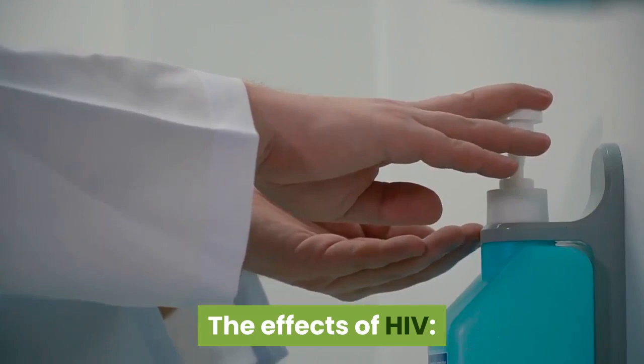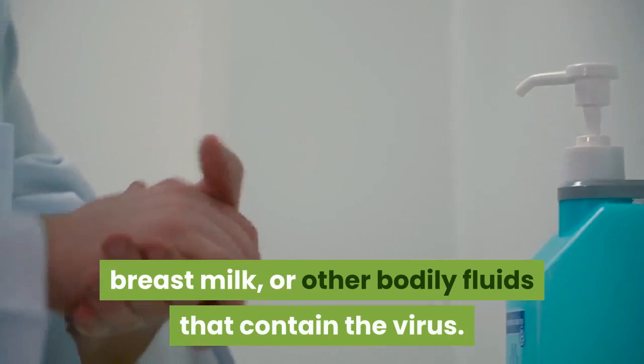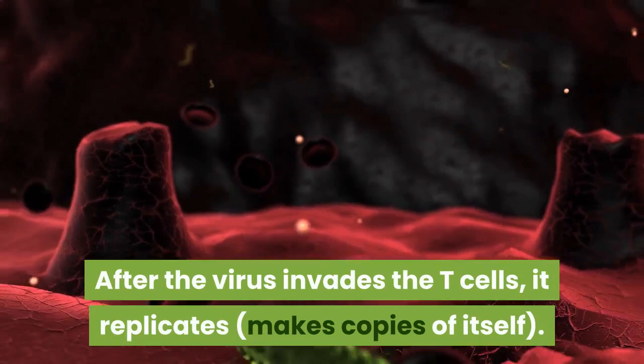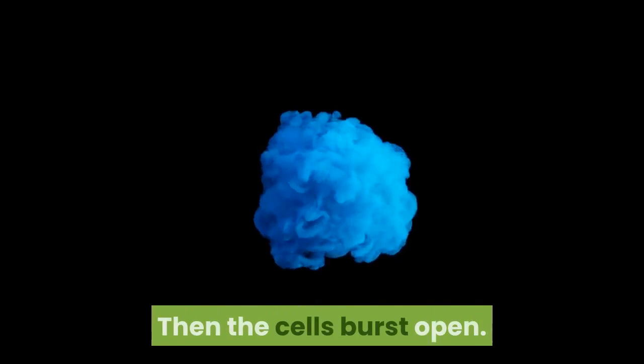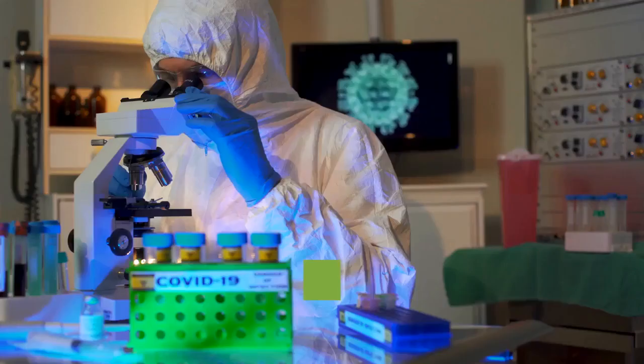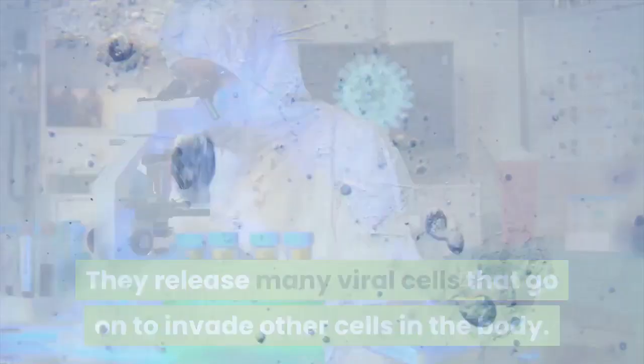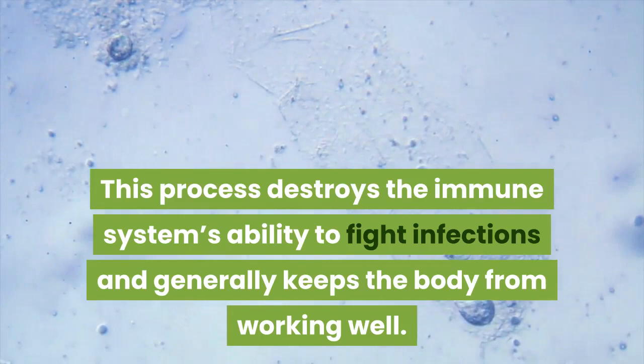The Effects of HIV. HIV is transmitted through contact with blood, semen, breast milk, or other bodily fluids that contain the virus. HIV targets the immune system and invades T-cells, which are white blood cells that fight infection. After the virus invades the T-cells, it replicates and makes copies of itself. Then the cells burst open and release many viral cells that go on to invade other cells in the body.